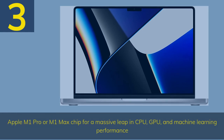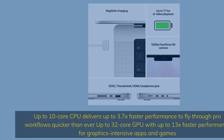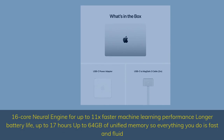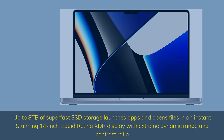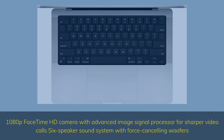Number 3. Apple M1 Pro or M1 Max chip for a massive leap in CPU, GPU, and machine learning performance. Up to 10-core CPU delivers up to 3.7x faster performance. Up to 32-core GPU with up to 13x faster performance for graphics-intensive apps and games. 16-core Neural Engine for up to 11x faster machine learning, up to 17 hours battery life, up to 64GB of unified memory, up to 8TB SSD. Stunning 14-inch Liquid Retina XDR display, 1080p FaceTime HD camera, and 6-speaker sound system with force-canceling woofers.